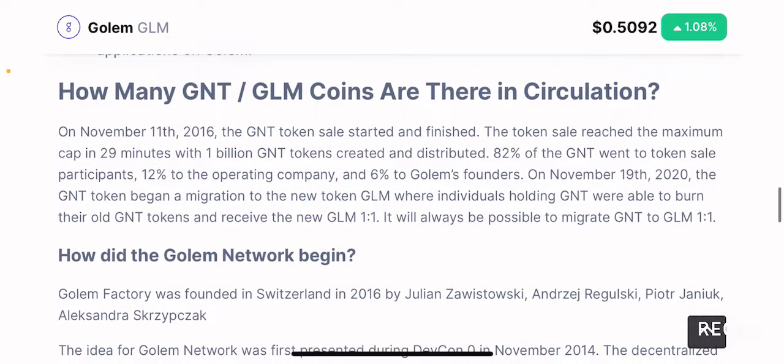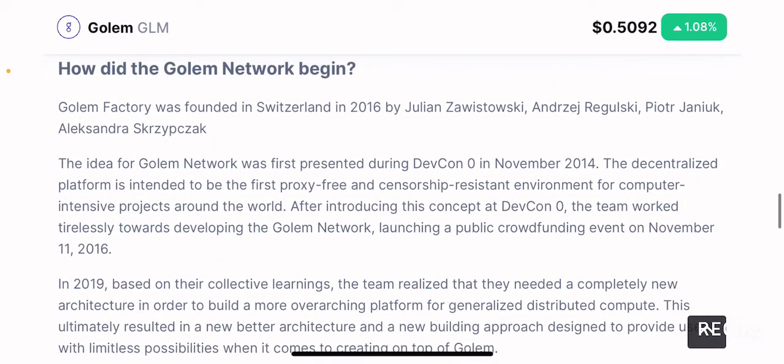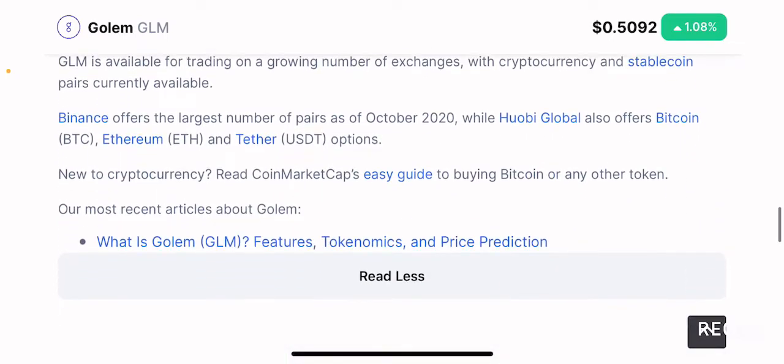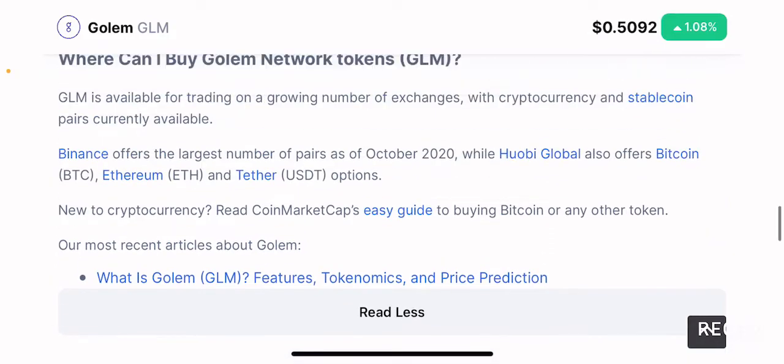The next section talks about the number of tokens in circulation. If you want to know the history of the project itself, you can learn about how the Golem network began, which you can read through on the CoinMarketCap page for this token.